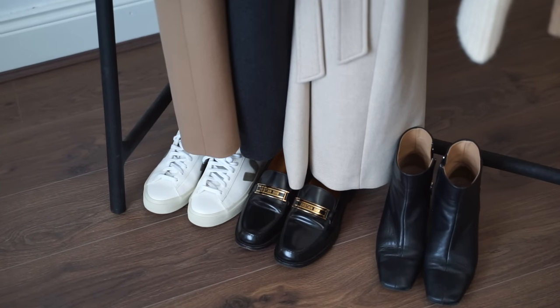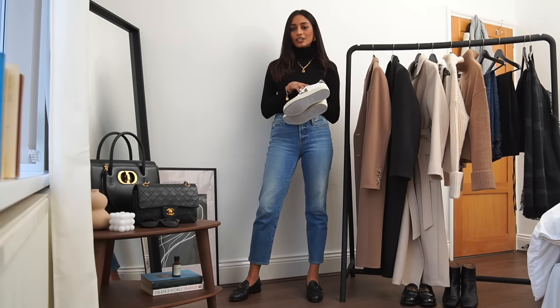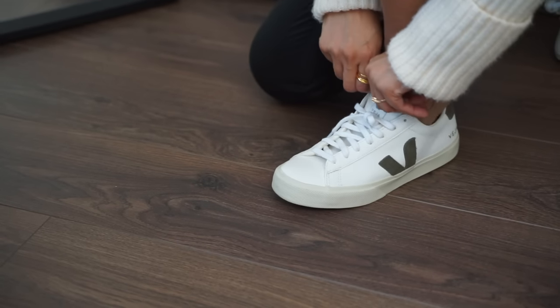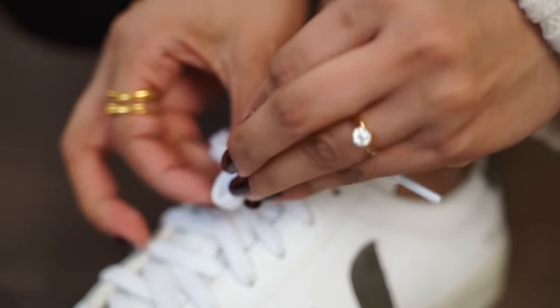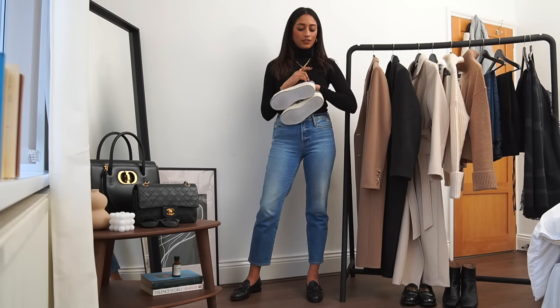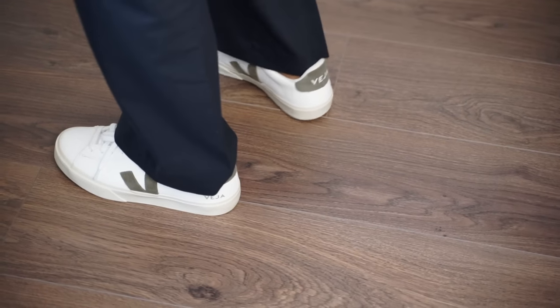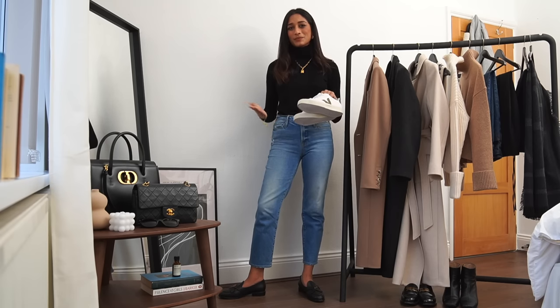Moving on to footwear — I have three of my favourite styles here that I wear on rotation. Starting with a pair of trainers by Veja. I absolutely love Veja; they are my go-to for trainers because they are so comfortable. I went for this pair this winter because I really like the khaki tone — I've really been drawn to more green khaki colours recently. Trainers are great because they help make an outfit look more relaxed, especially if you're wearing something really smart and tailored, and they're comfortable enough to wear all day.